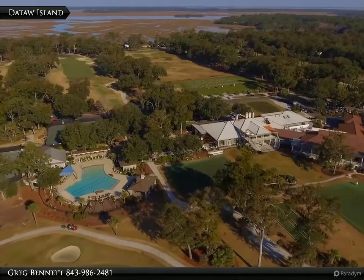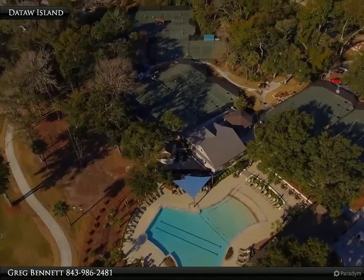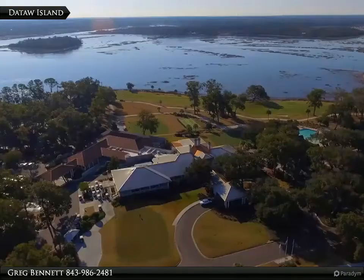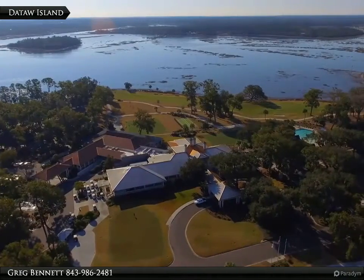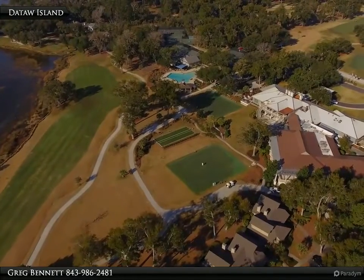The Carolina room has the perfect view of the immaculate golf course. This private gated golf community is just minutes from historic Beaufort and the waterfront park.